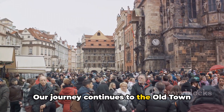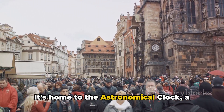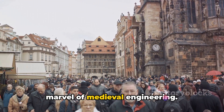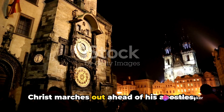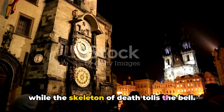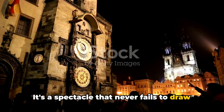Our journey continues to the Old Town Square, the beating heart of Prague. It's home to the astronomical clock, a marvel of medieval engineering. Every hour, a small trap door opens and Christ marches out ahead of his apostles, while the skeleton of death tolls the bell — a spectacle that never fails to draw a crowd.